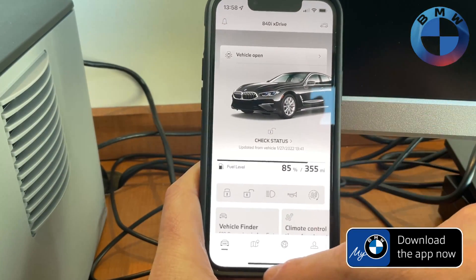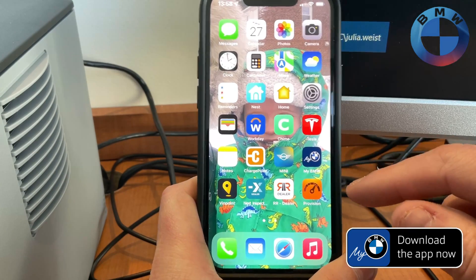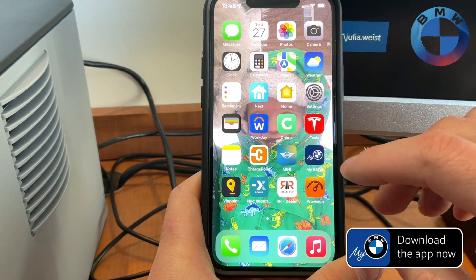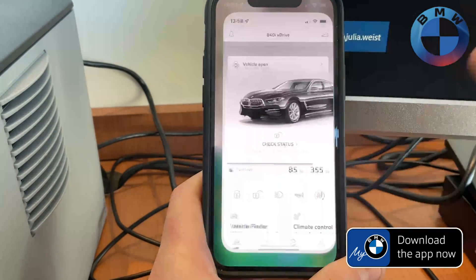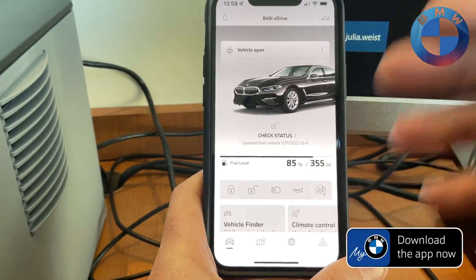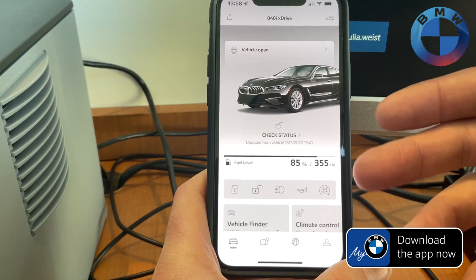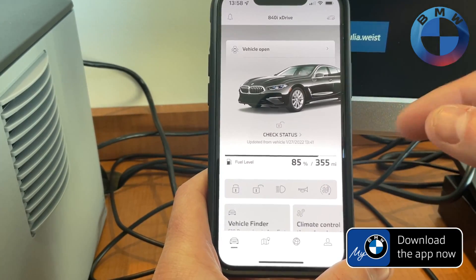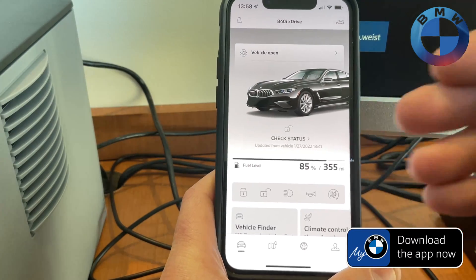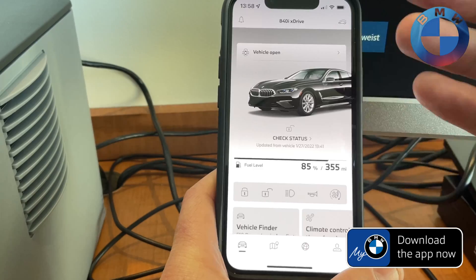So first and foremost, if you have not seen the MyBMW app, this is the app right here. Basically what you need to know about it is this gives you access to your car, whether it's a PHEV or anything else. I'm going to show you this as well as a PHEV version. Bottom line, you can see everything that you need to know about the car right here.